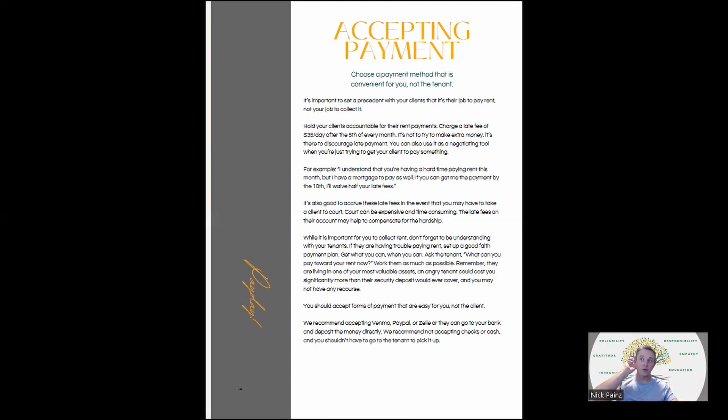Somebody that starts falling behind on rent — there's a good chance they'll eventually just stop paying. So get what you can when you can. Ask the tenant: what can you pay for rent right now? They're in one of your most valuable assets, so work with them and try not to create an angry tenant. Accept forms of payment that are easy for you, not necessarily the client. I do Venmo, PayPal, Zelle, or direct deposit to my bank account. I don't accept cash — I don't want to have to go to the bank. Bill pay with a check is fine now that we have direct deposit.